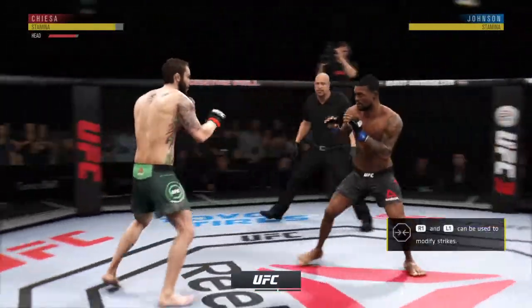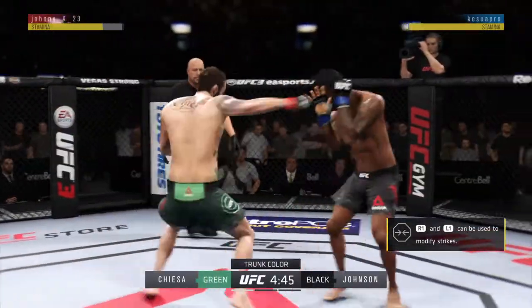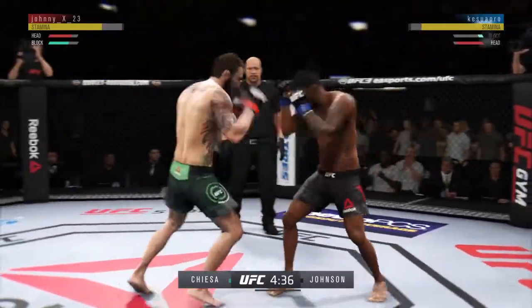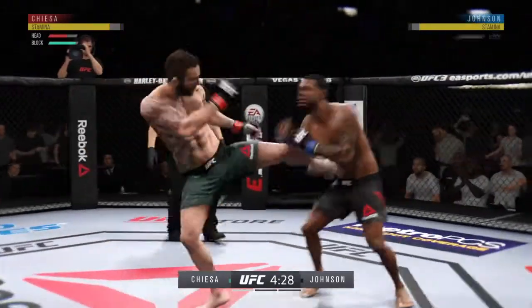Effective punch there by Johnson. Kiesa going for the takedown, but he looked to telegraph that shot. Nothing doing. He got tagged with that uppercut. Left kick to the body. He's really doing a good job of controlling distance and getting off these shots.